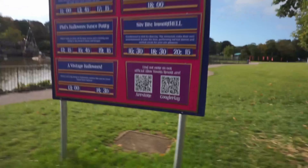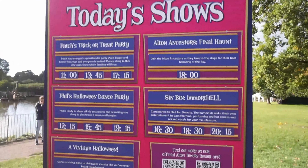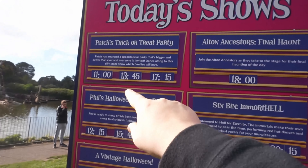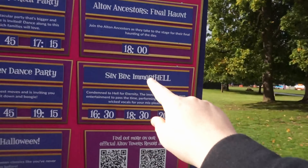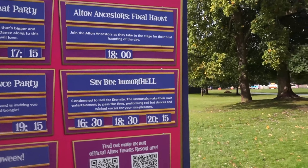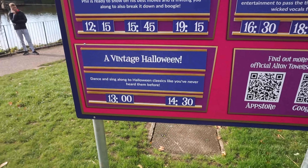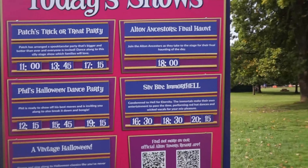They also have all the shows here — if you want to scan for yourself here's the QR code. You've got All an Ancestors Final Haunt at 6 o'clock, Patches' Trick or Treat Party, Phil's Halloween Dance Party, Sin Bin a Mort — apparently they were at Alton Towers last year but had troubles with COVID and health issues, so hopefully they'll be here for the whole Halloween this year. There's also a vintage Halloween dance and sing-along to Halloween classics, which looks very cool.